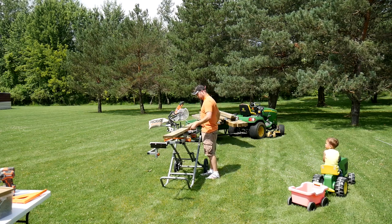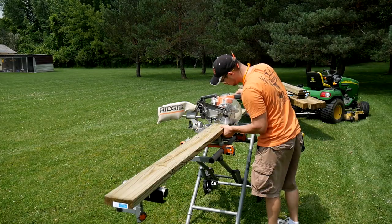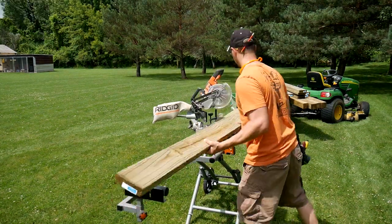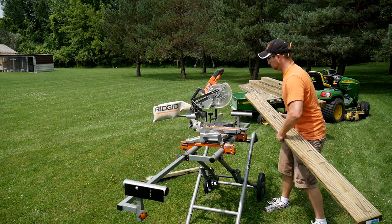A quick word of warning for anyone that might try to screenshot the pictures of the plans throughout the video: the plans have been modified since then, so you will have a wonky swing set if you try to build off of those. Just a word of warning.